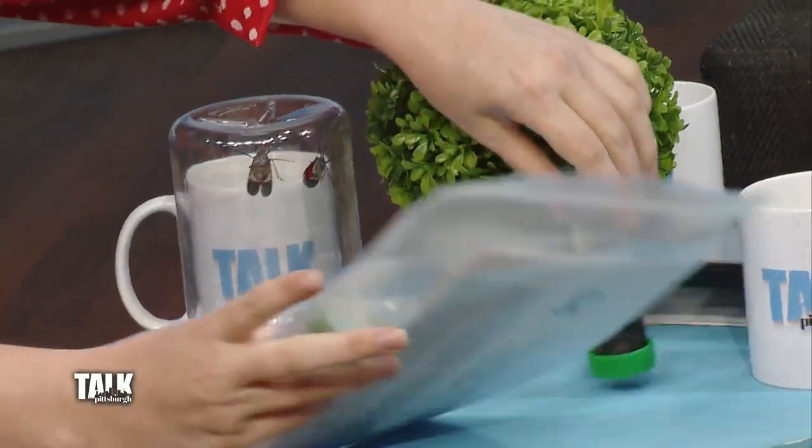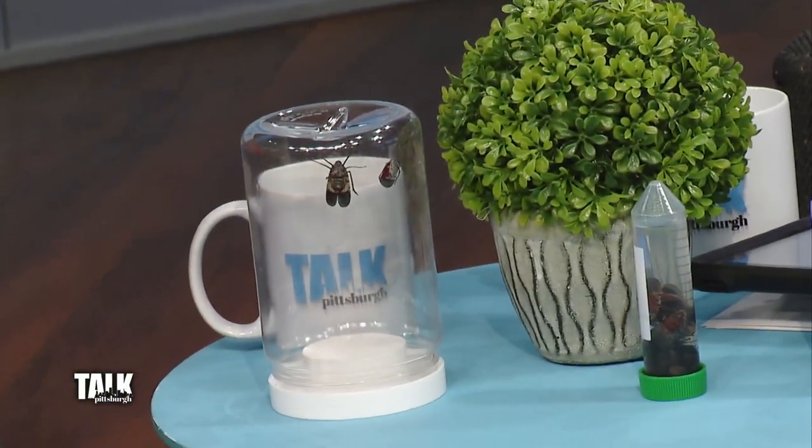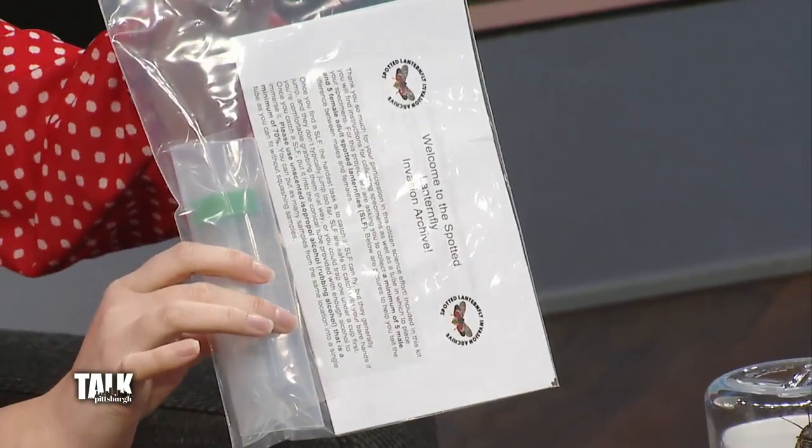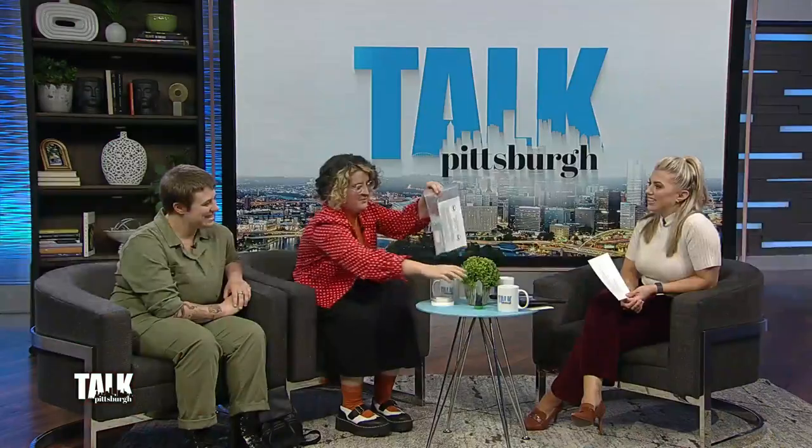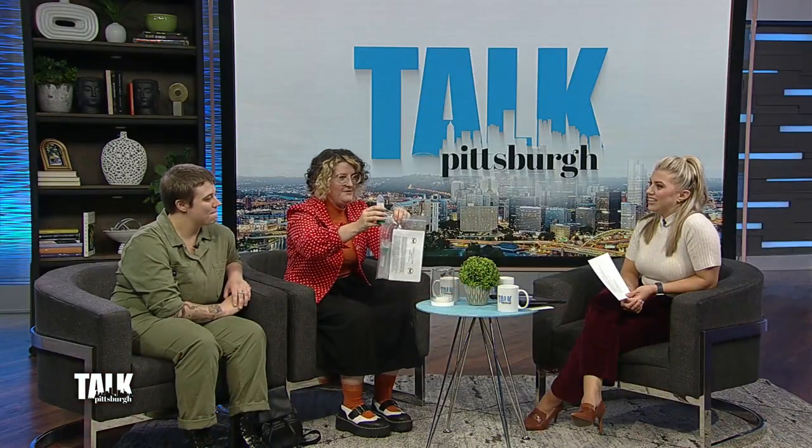She brought some living ones and some dead ones for display, to show a demo of the kits being mailed out to people who want to participate in the study. These are actual samples collected from her yard for the survey this year.